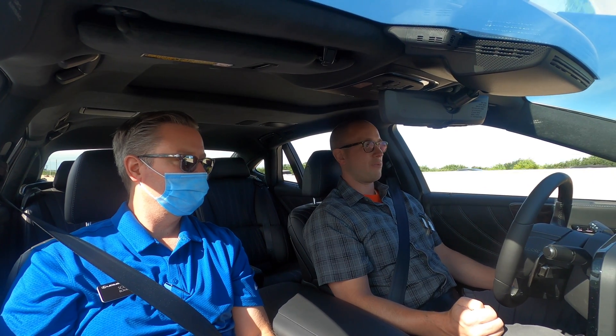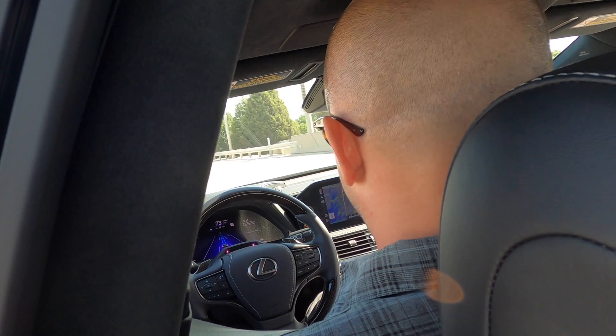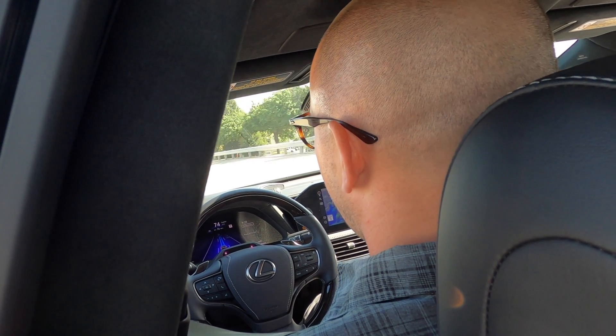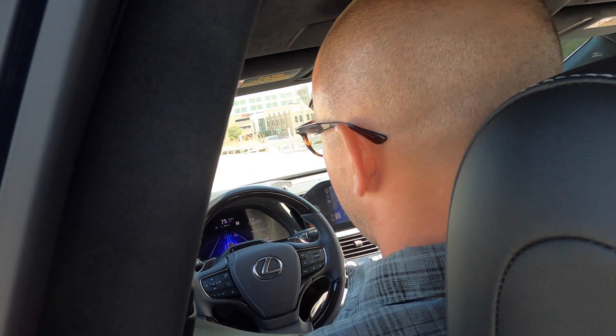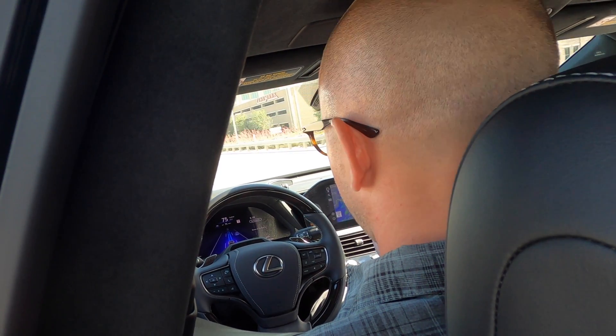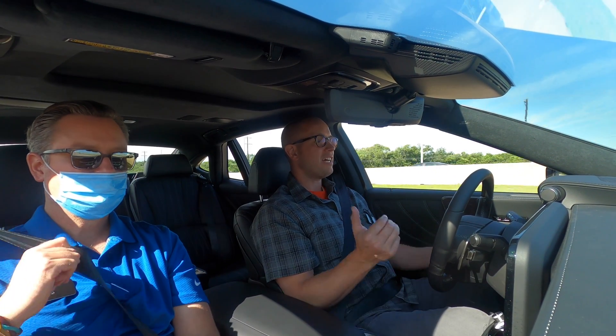It doesn't hurt that this is one of the most comfortable cars on the planet. We've been blue for a good stretch — the middle lane is kind of the perfect scenario. Since there's no destination set, it doesn't know when it's going to need to hand over, so there's no route information affecting it.